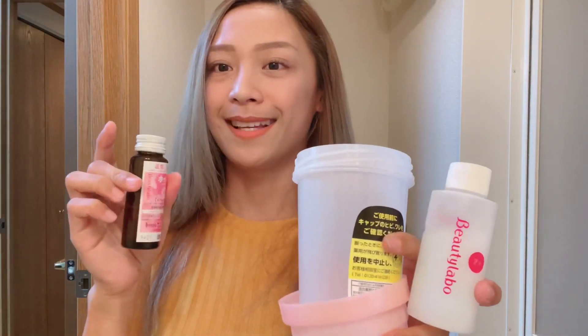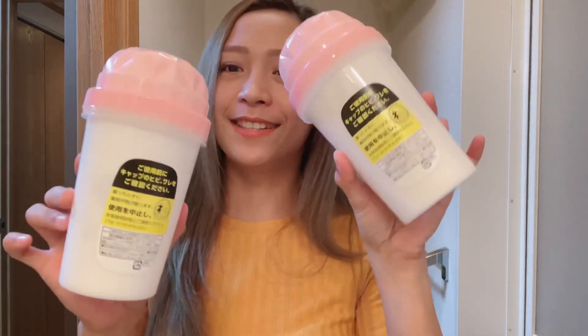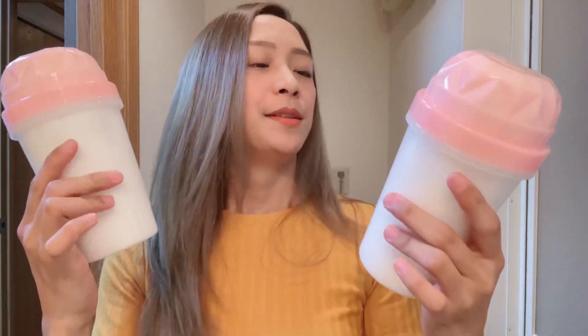So ito na, tapos ko na siyang isshake at parang nagiging foamy na yung solution. Dalawa pa rin yung binili ko, so eto pa yung isa. Medyo makapal kasi yung buhok ko, so I just want to make sure na hindi ako kukulangin. I-mix ko din ito — I'll be right back. Okay, tapos ko na silang dalawang ishake. Ayun, ready na sila at ready na rin ako.